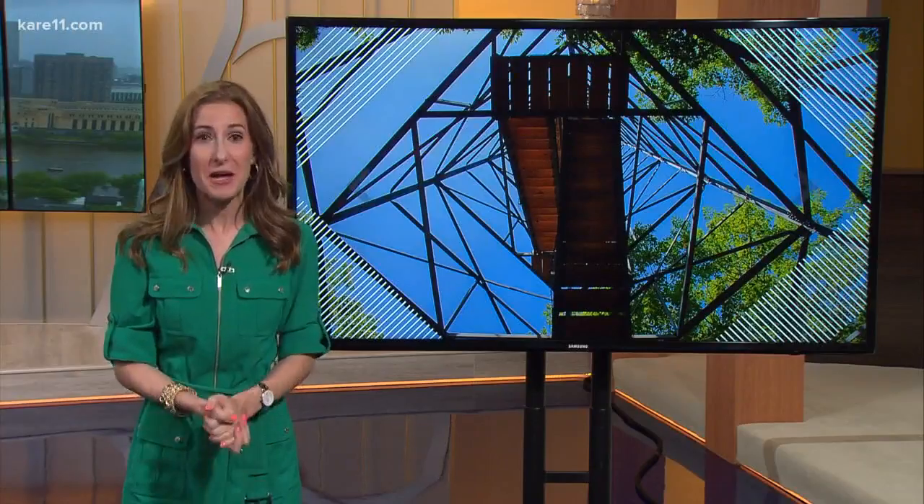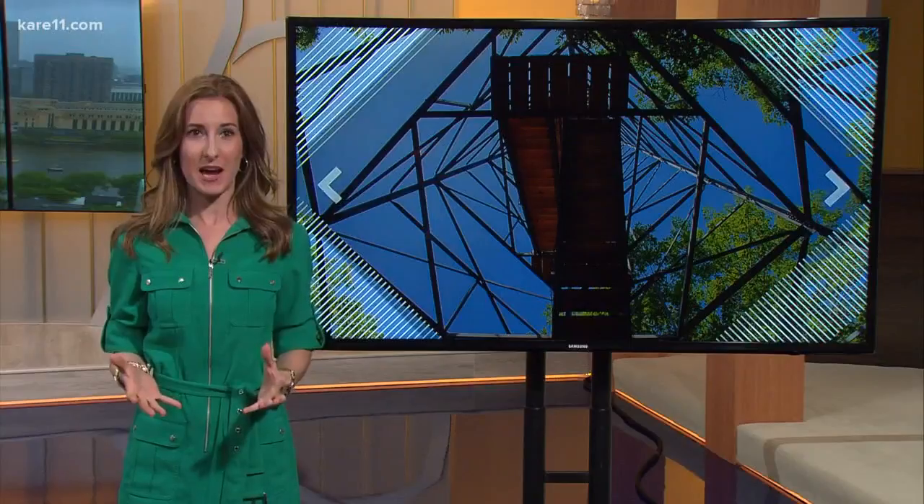I want to show you a view that I've come to love, and there are more like it in Minnesota that you should check out: the view from a fire tower.